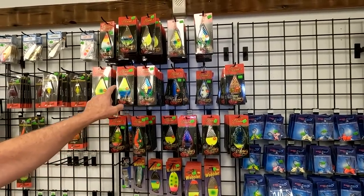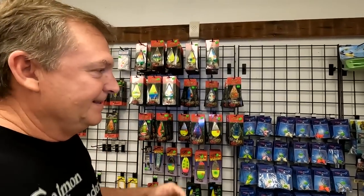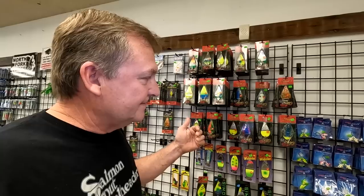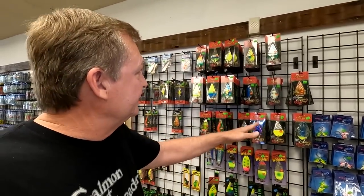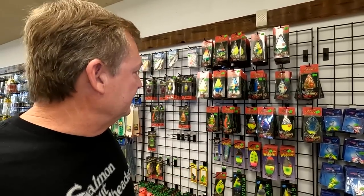What I did is I had my buddy — he does a lot of wobbler fishing — and I gave him Brad's catalog and said, okay, pick out which colors you want. So these are kind of handpicked by a local of the ones he wanted in particular.